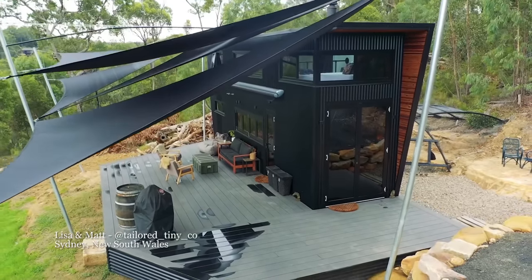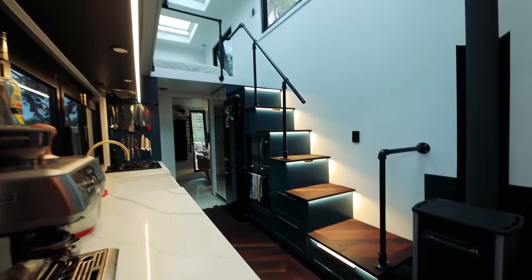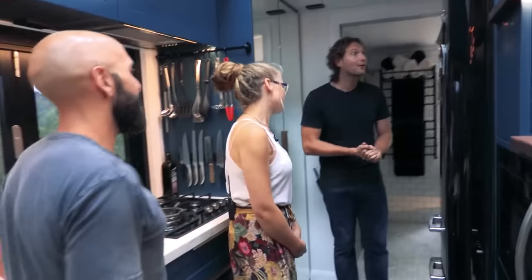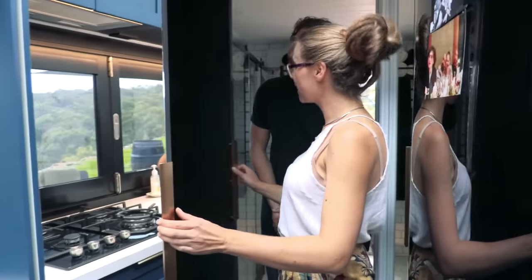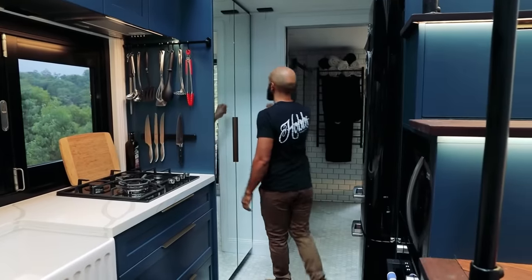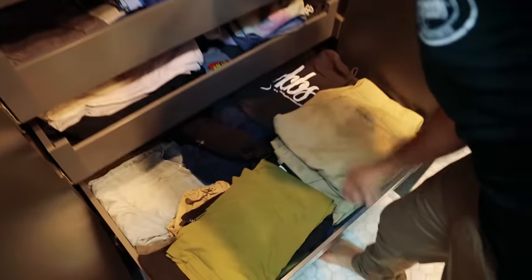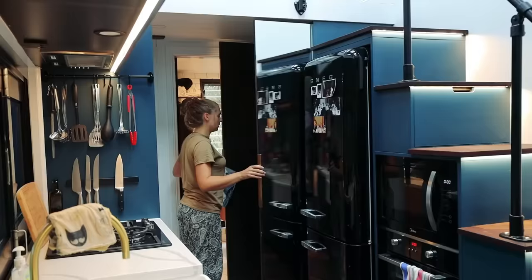For a luxury option, Lisa and Matt's stunning modern tiny house in Sydney has a super classy his and hers wardrobe. The mirrors are actually their wardrobes — his and hers. They've got lots of hanging storage, a bunch of drawers which open on soft-close runners, and even a walk-in wardrobe light. That really does give both of them quite a lot of clothes storage — one each, so they're not fighting over hanging space.